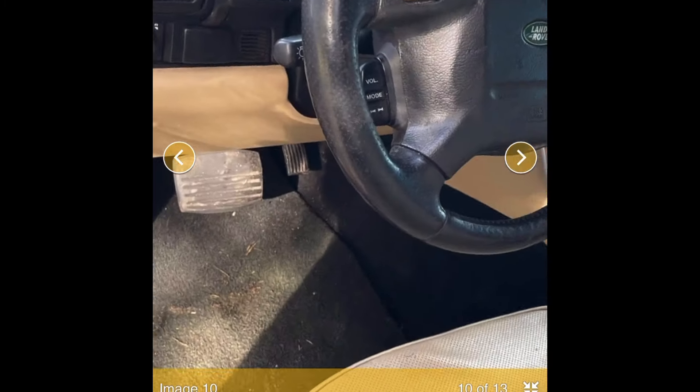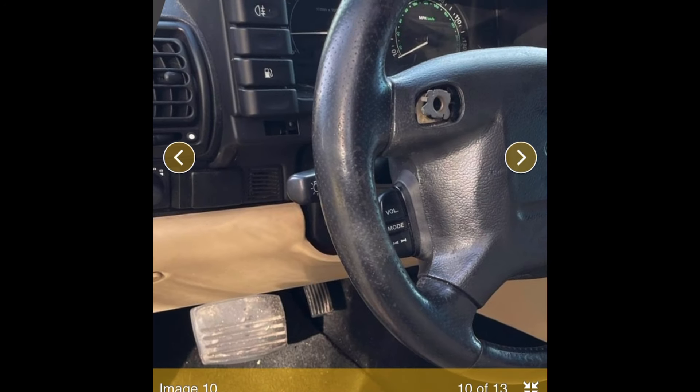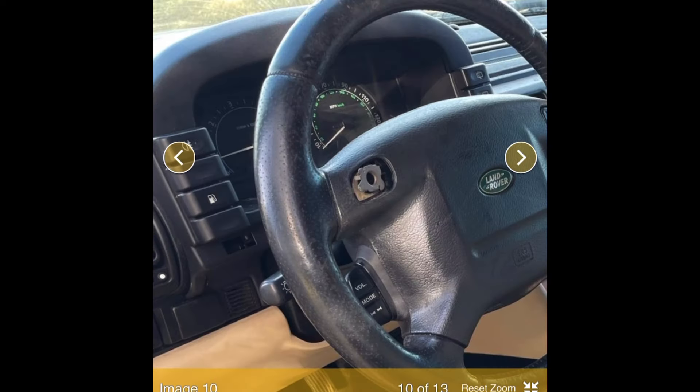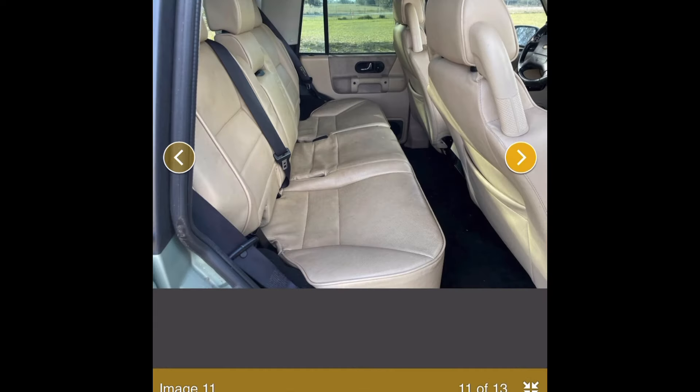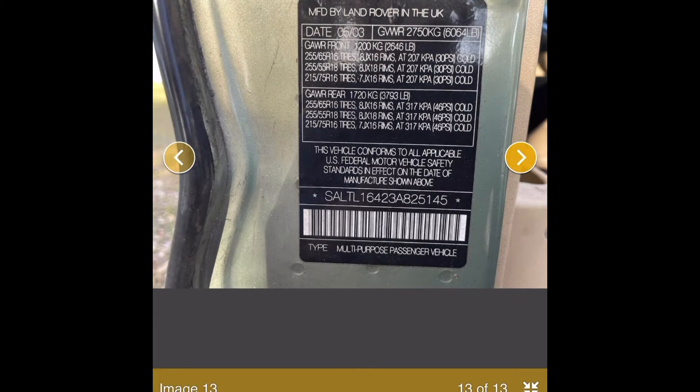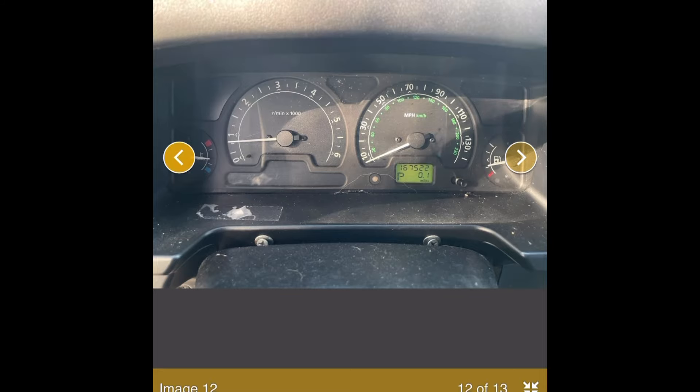I zoomed in on one picture and you can see the truck is running — the RPM is reading about 1,000. I don't see any warning lights on, which is kind of wild. Maybe this thing actually runs and drives. There's another picture showing no lights on and it's not overheating. I've seen so many ads where the car is literally overheating in the pictures and the seller doesn't even realize it.